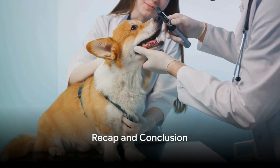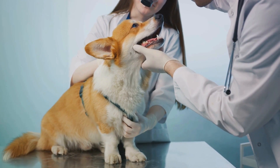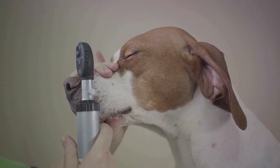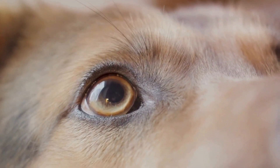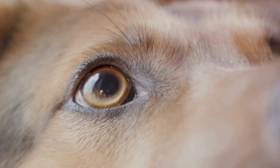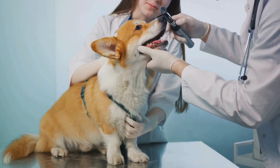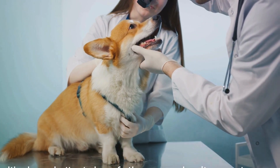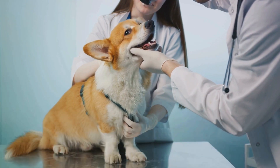To recap: conjunctivitis, corneal ulcers, dry eye, cataracts and progressive retinal atrophy are common eye issues in dogs. Treatments range from medicated eye drops and ointments to surgery and nutritional supplements. Remember, prompt veterinary attention is crucial if you notice any symptoms like redness or discharge in your dog's eyes. Proper eye care is essential for maintaining a dog's health and well-being. It's always better to be safe than sorry when it comes to your furry friend's eyes.